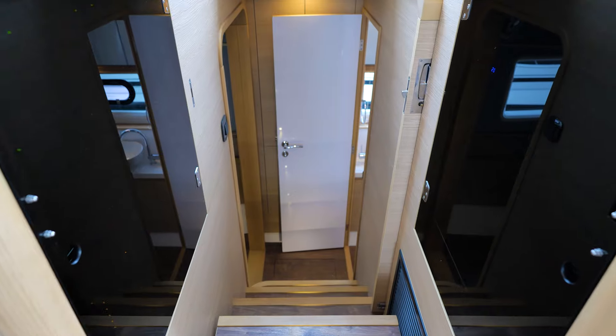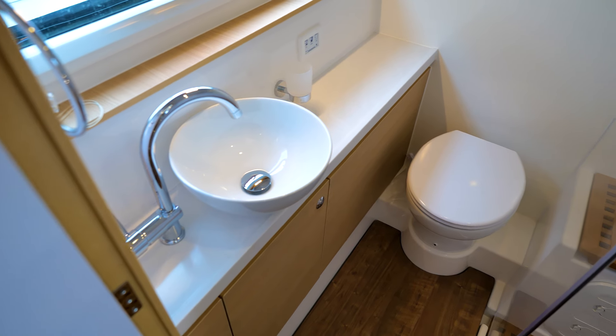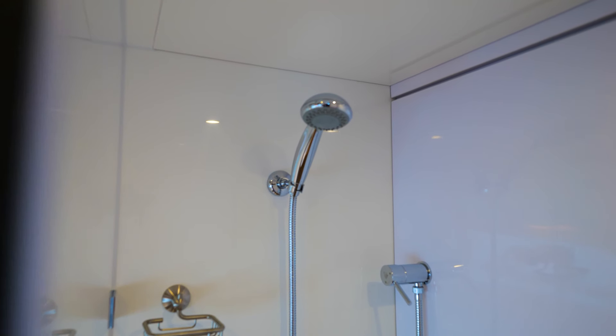We've made our way down to our first stateroom on the starboard side. On the Aquila 44, the starboard side and port side staterooms mirror each other — each with their own head and shower and also their own berth with ample storage throughout.